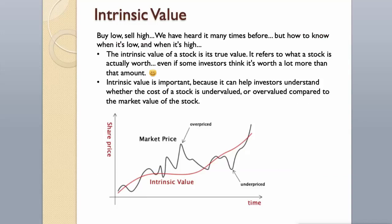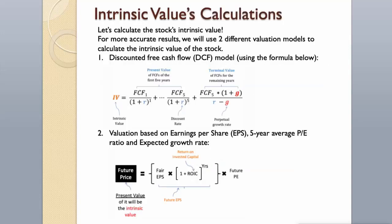Intrinsic Value. Buy low, sell high — we have heard it many times before. But how do you know when it's low and when it's high? The intrinsic value of a stock is its true value; it refers to what a stock is actually worth, even if some investors think it's worth a lot more. Intrinsic value is important because it can help investors understand whether a stock is undervalued or overvalued compared to its market value. Let's calculate the stock's intrinsic value.